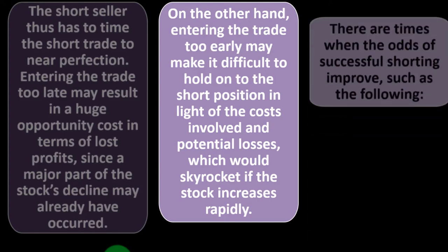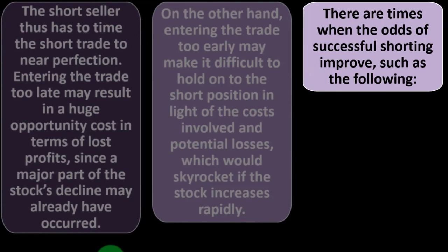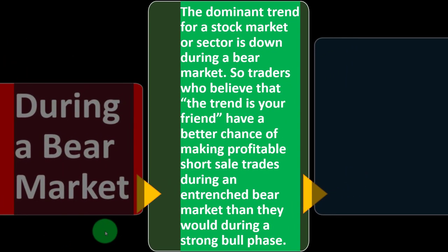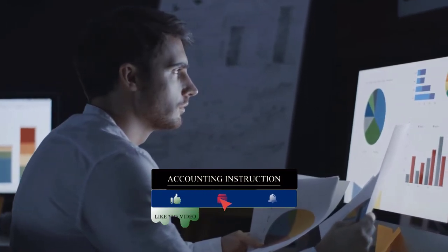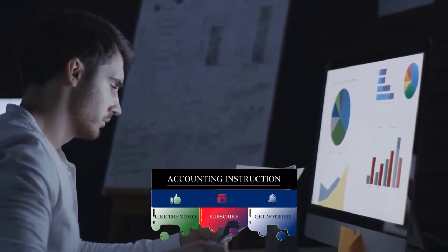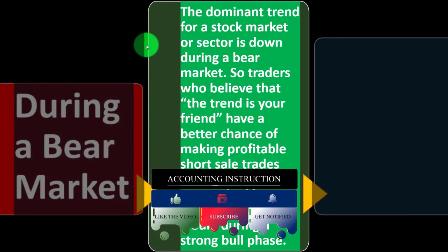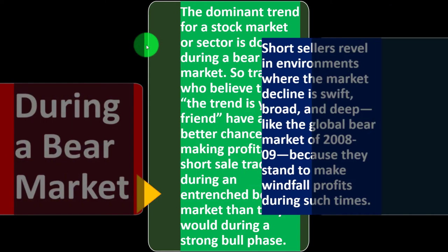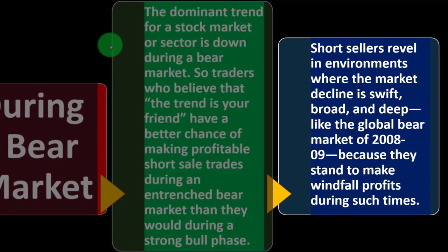There are times when the odds of successful shorting improve. During a bear market — when the dominant trend for the stock market or a sector is down — you're more likely to bet in the right direction by betting on a decline. Traders who believe 'the trend is your friend' have a better chance of profitable short sales during an entrenched bear market than during a strong bull phase. Short sellers revel in environments where market decline is swift, broad, and deep, like the global bear market of 2008–2009.